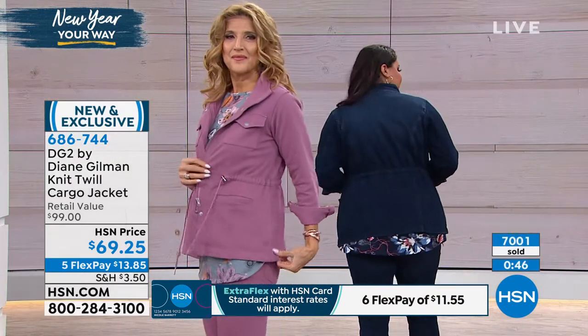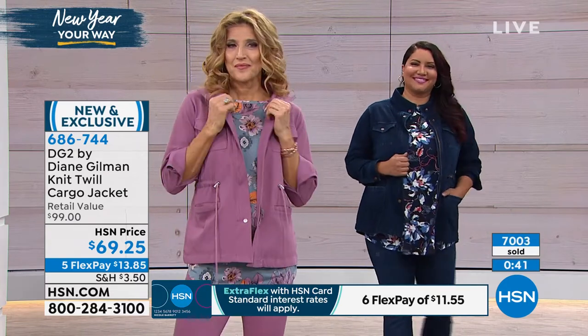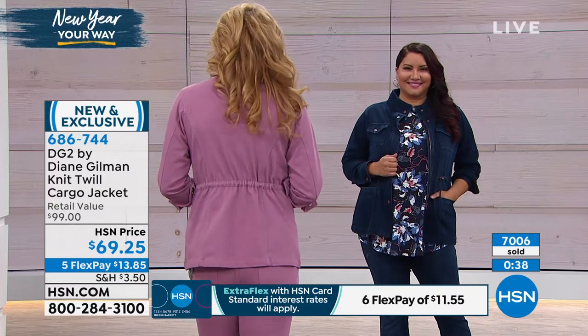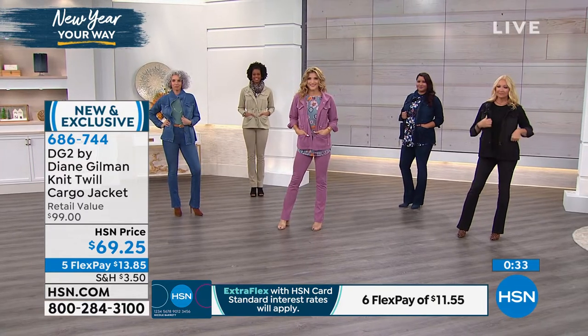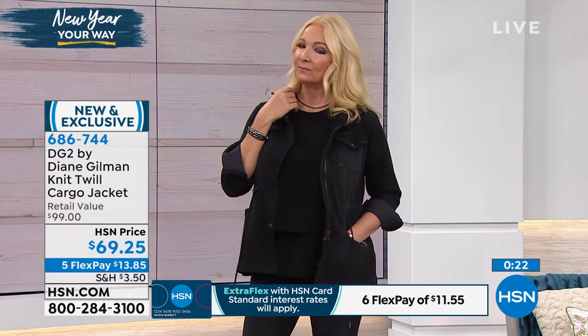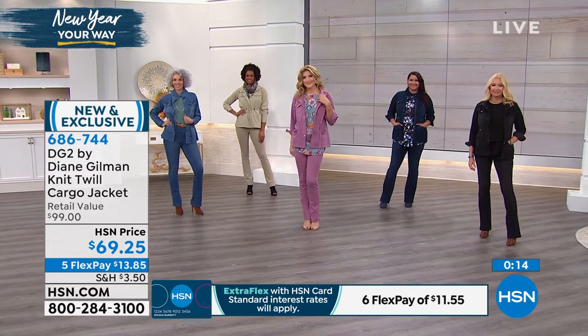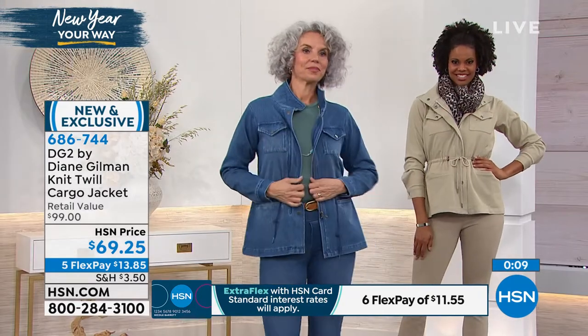We want this to just fit like a dream. I love it when two pieces fit together. The jacket fits, the jean fits. I love head-to-toe monochromatic now — it looks so rich, like you've got your own personal shopper. Completely polished. $69.25, five FlexPay, six on your HSN card. But if you bought the Today's Special, you take 10% off the price of the jacket — almost $7 off — so it comes out to about $62.